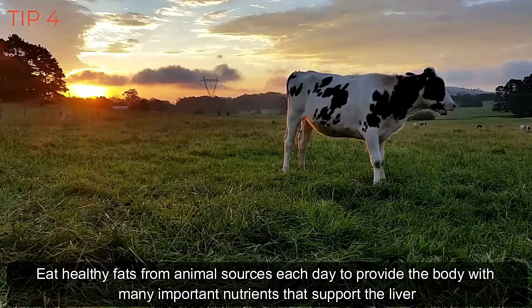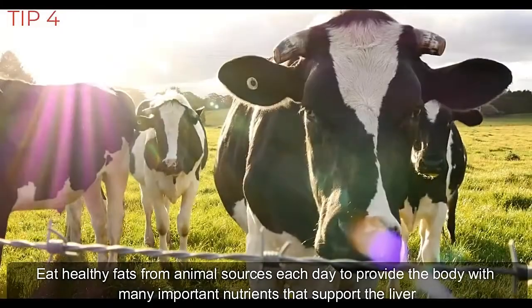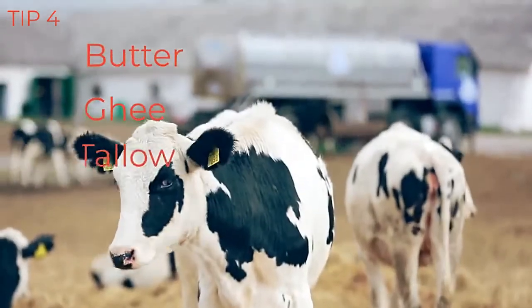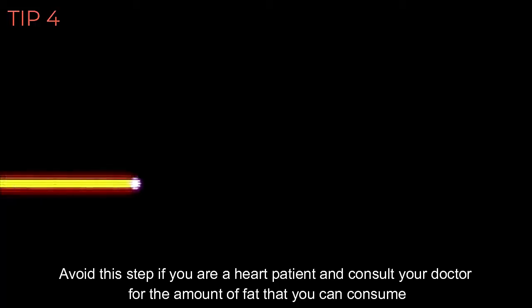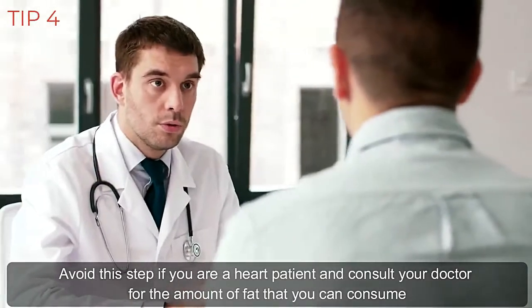Eat healthy fats from animal sources each day to provide the body with many important nutrients that support the liver. For example, butter, ghee, tallow, duck fat, domesticated eggs, and raw milk. Avoid this step if you are a heart patient and consult your doctor for the amount of fat that you can consume.